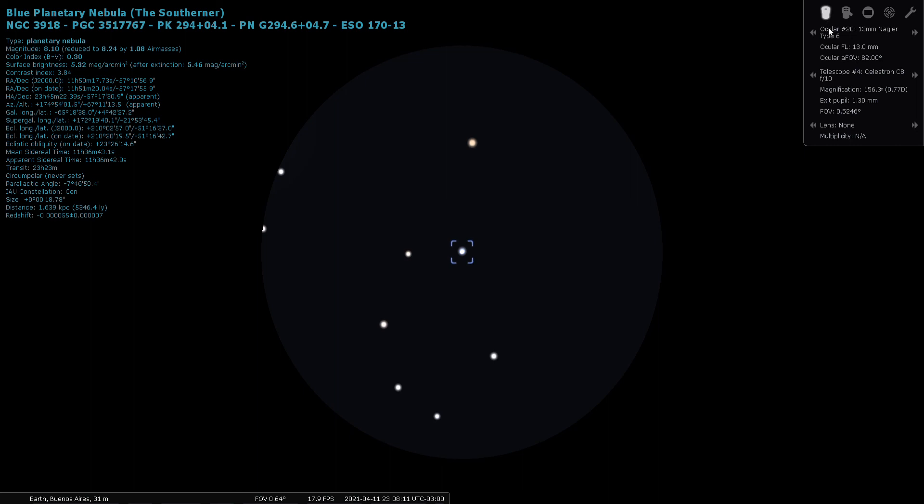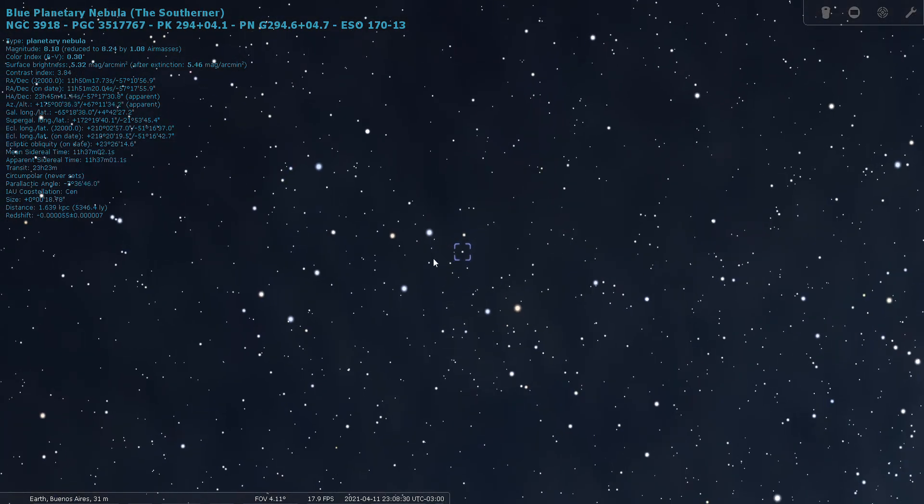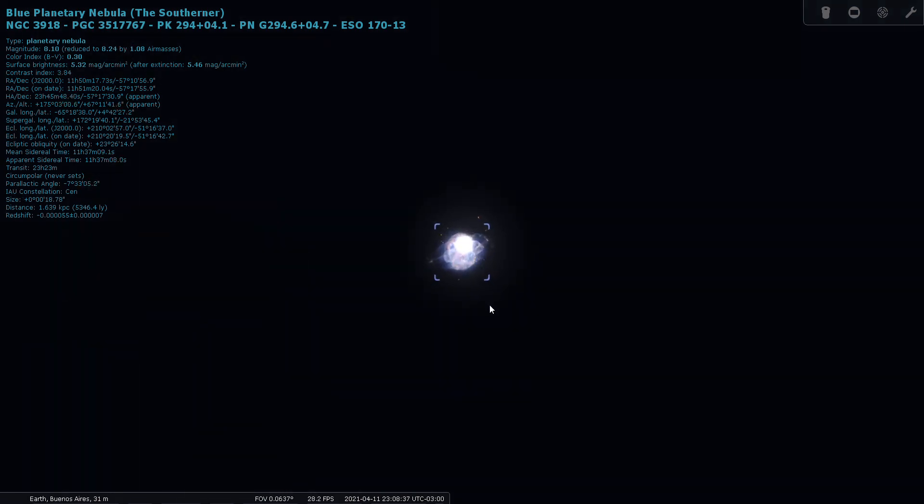Let's have a look through an eyepiece and put more power on it. Even through my 9mm Delos eyepiece the simulation here keeps it looking like a star. It's located 5,300 light years away. Let's manually zoom in and see if we can get any more detail. That's about as far in as I would go to simulate realistically what it's going to look like through a telescope — it probably won't look this clear, but you should be able to resolve it into a planetary nebula. NGC 3918, the Blue Planetary.